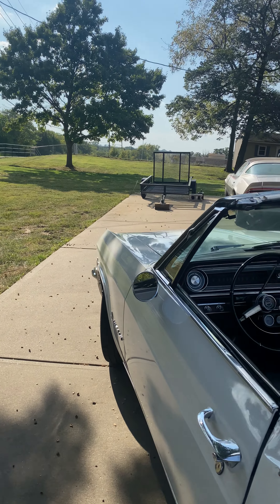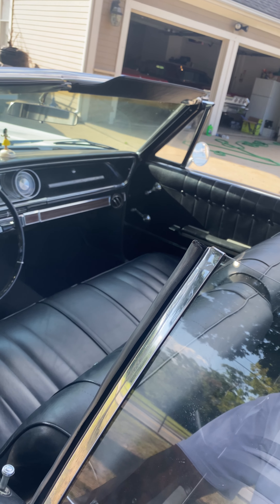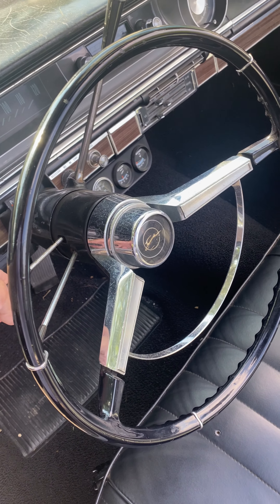This car does come with an original protecto plate. For you car guys, you'll know what that means. It's a factory AC car and it's got tilt steering.